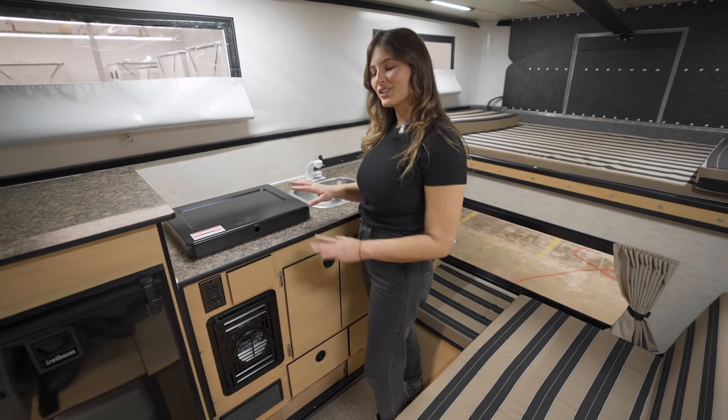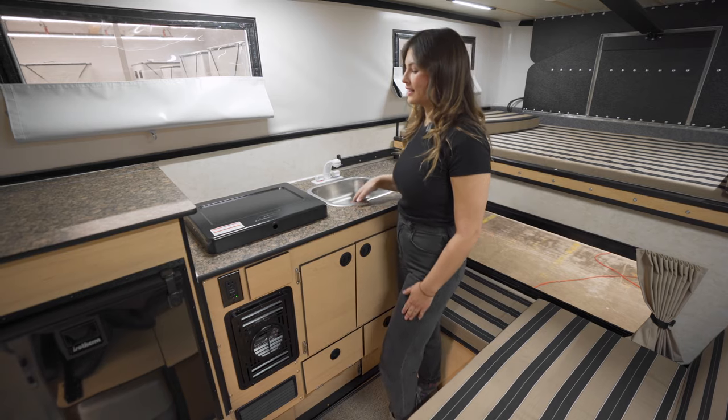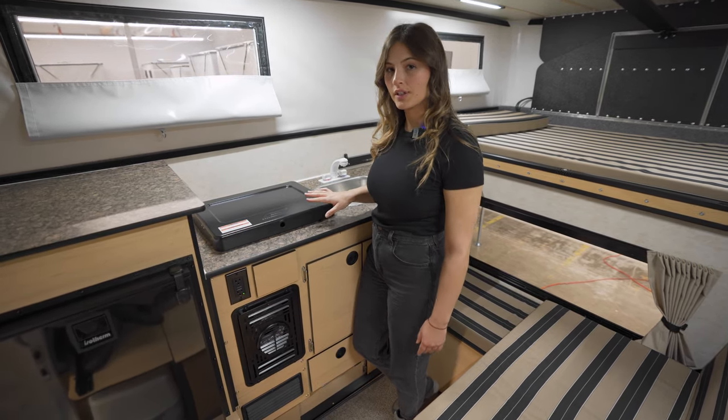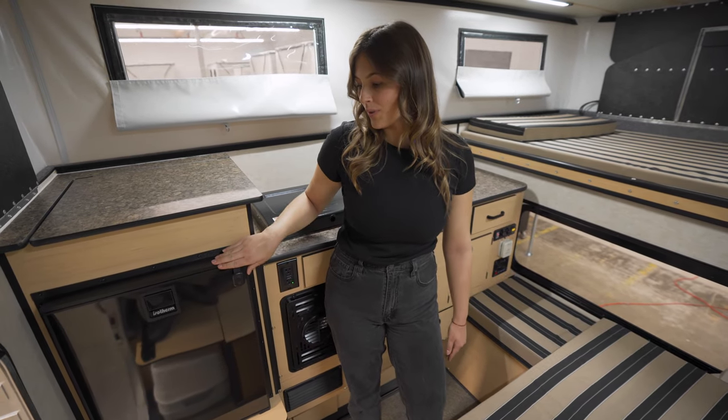On the driver's side we have this large countertop space. This is the standard sink and stovetop option, but there are flush mount options available as well. Here we have the 85-liter two-way refrigerator.